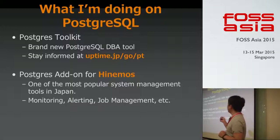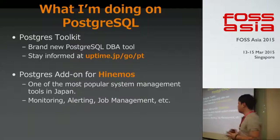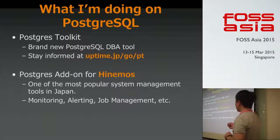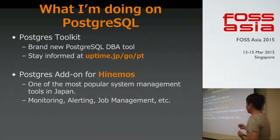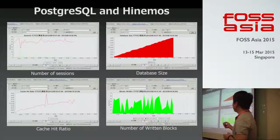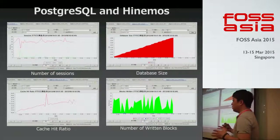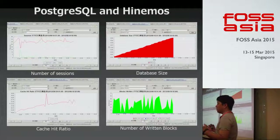If you're interested, visit uptenjp.gopt — PT means Postgres Toolkit — where you can find a subscription form to stay informed. I'm also working on a Postgres add-on for Kinemos. Kinemos is one of the most popular open-source system management software in Japan. It allows monitoring and job management. If you're interested in Kinemos, please Google it. Here are a few screenshots from Kinemos and Postgres — I'm working on creating solutions to help DBAs understand Postgres internals.